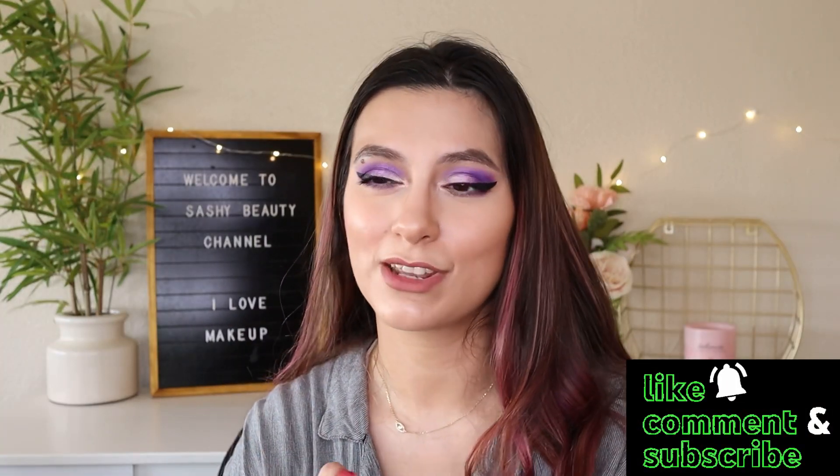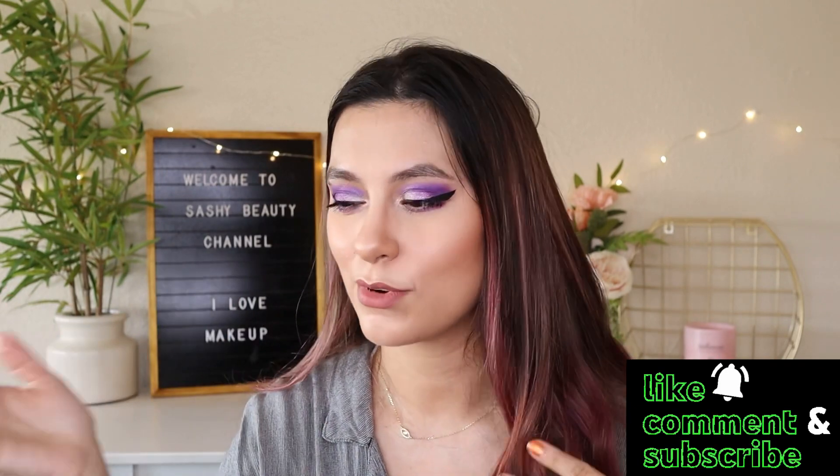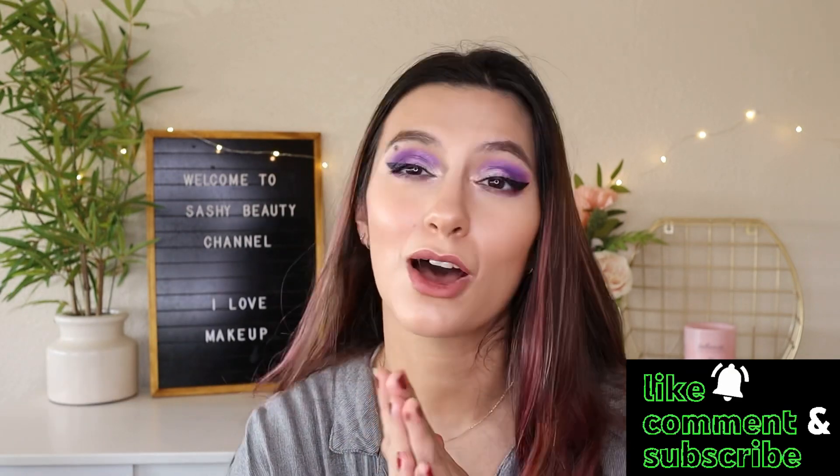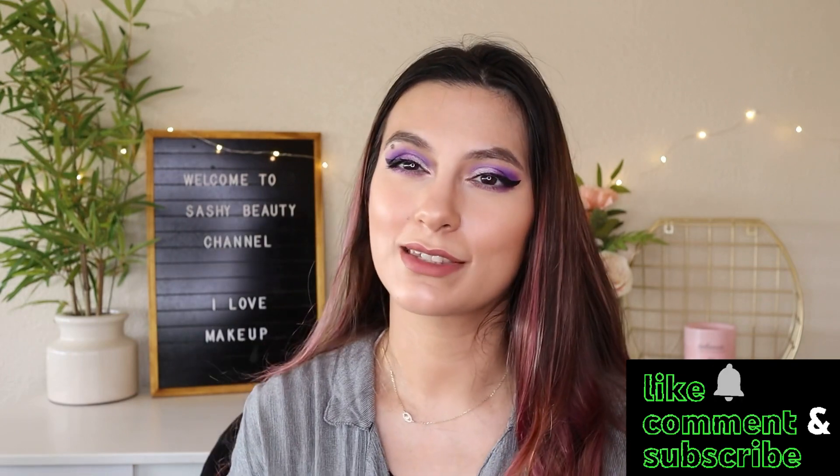That was everything in the Glam Bag and Glam Bag Plus. This was gifted by Ipsy — these are possible items you can receive in your bag. I'm so excited to share what I get in my personal Glam Bag and Glam Bag Plus this month. Also, I'm actually recording on my birthday today! Anyway, if you like this video give it a thumbs up, leave a comment, subscribe, hit the notification bell, and I'll see you guys next time — bye!